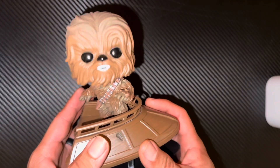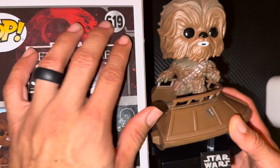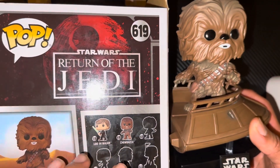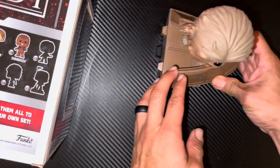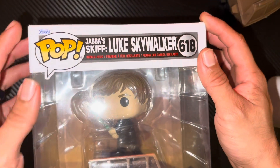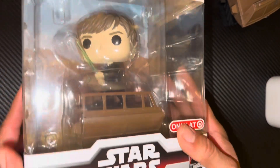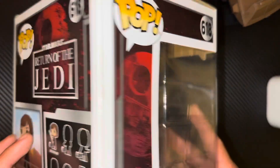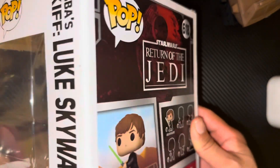I do have the Luke with me, and I'm going to do a review on that one as well. But right now this one is the 619 Chewbacca. I figured I'd do both at the same time. Here you go — the Funko Pop 618 Luke Skywalker, also only found at Target. You can find these on Amazon as well and other websites, but they'll most likely up the price.